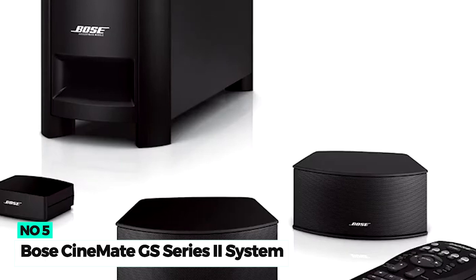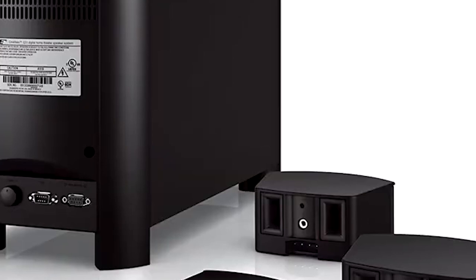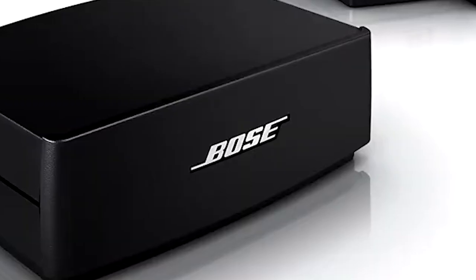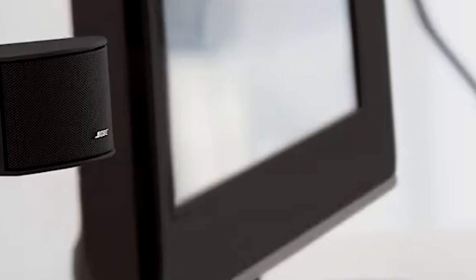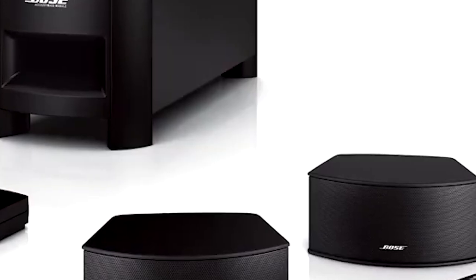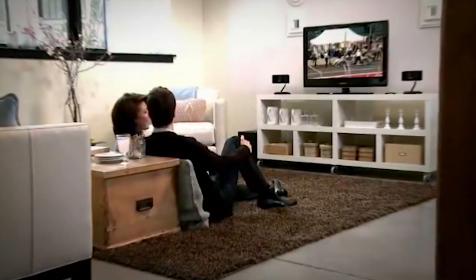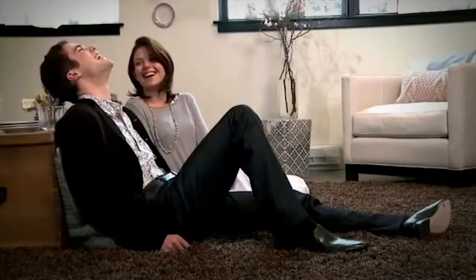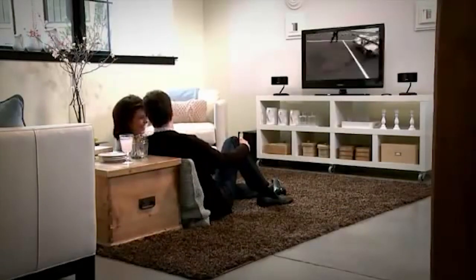Number 5: Bose Cinemate GS Series 2 System. The Bose Cinemate GS Series 2 is one of Bose's best-sounding home theater systems. It is a minimalist 2.1-channel speaker system with two gemstone speakers with enhanced acoustic performance and a bass module that delivers really deep and powerful bass. This entire system is designed to enhance the sound for your TV and available video sources, providing an immersive home theater listening experience. We were surprised at how much surround sound these speakers have — it can feel like you're listening to a 5.1 home theater system.